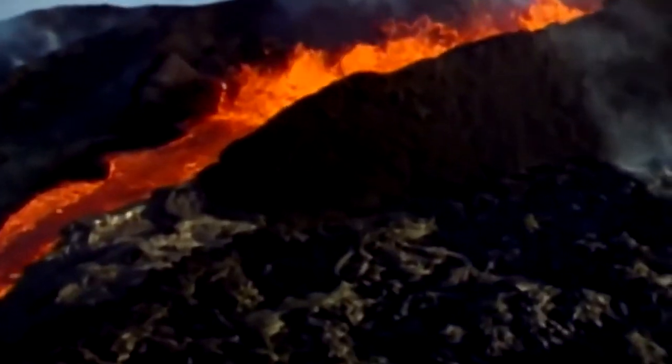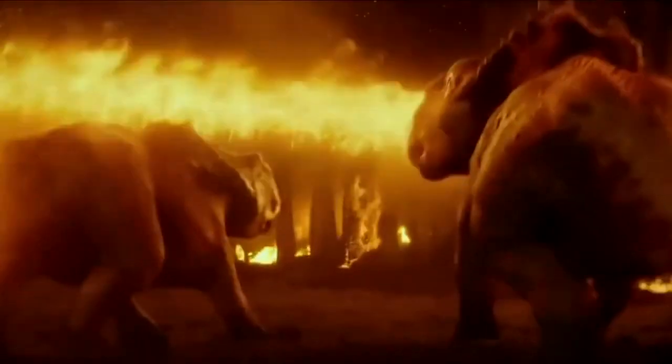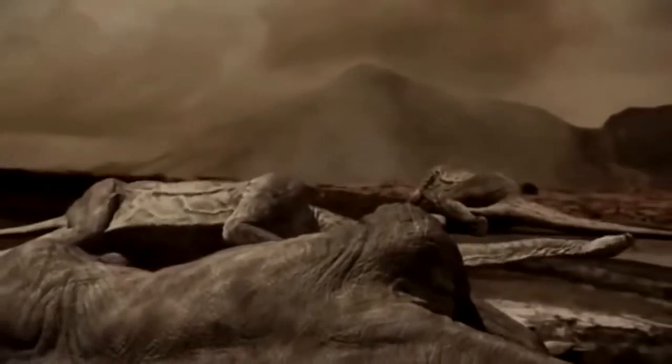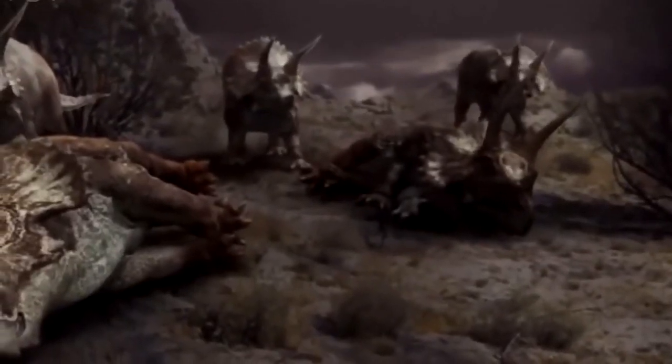The results were devastating for the planet. Earthquakes and tsunamis were triggered around the globe, and the heat energy from the blast seared everything in its path. Mass extinctions followed in the asteroid's wake, forever changing life on Earth. The dinosaurs never saw it coming.